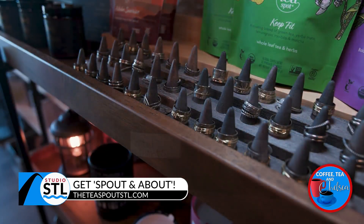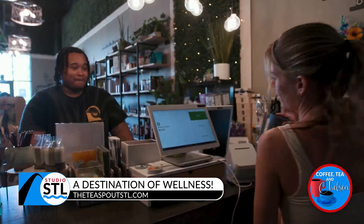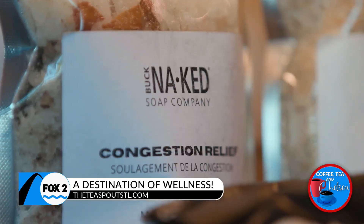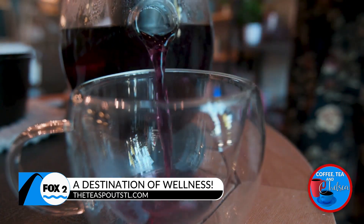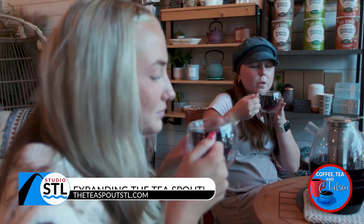Our biggest hope is to make it more of a destination instead of a quick in-and-out. If you've got questions, we love to talk to you. We do have certified individuals on staff who are herbalists, as well as nutritional experts, so if you have questions we can guide you instead of sending you home with a bunch of tea that you're going to be like, 'What does this do? Why am I even using it?' The information and education behind it really helps.